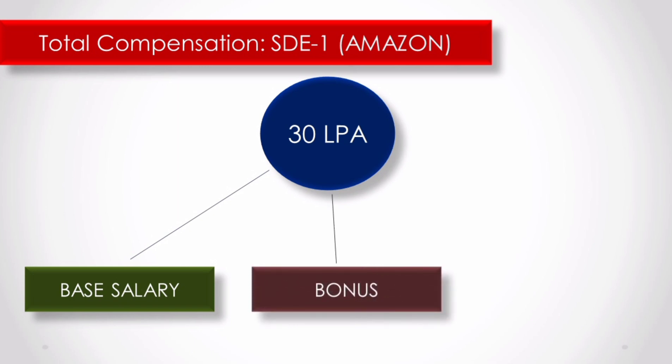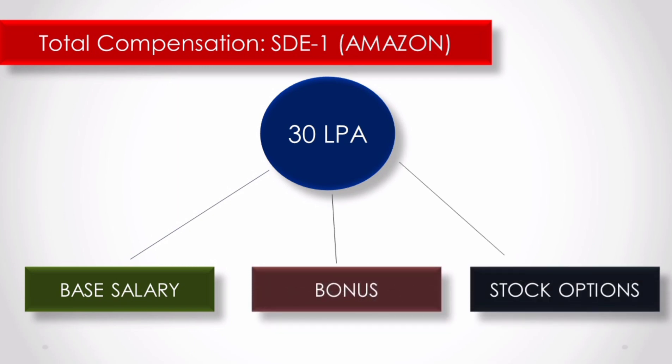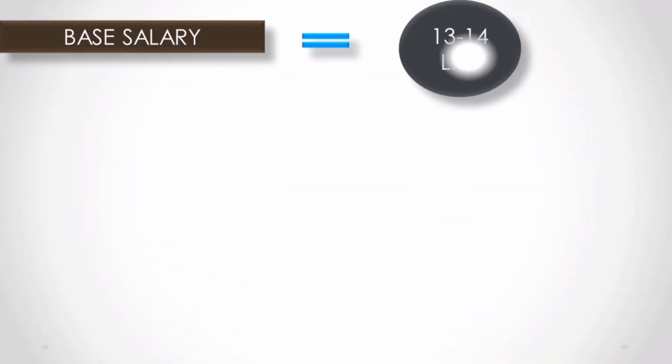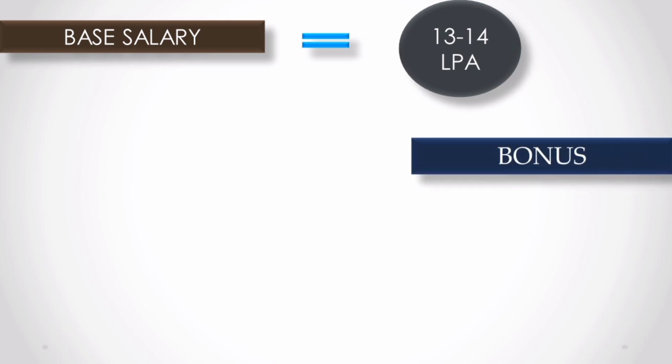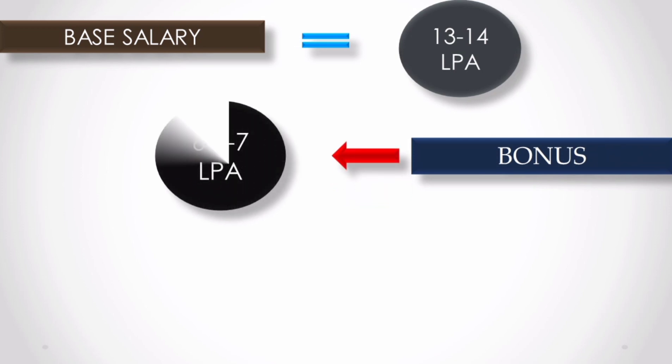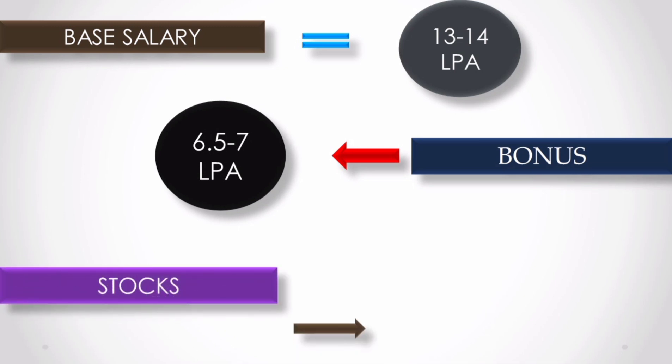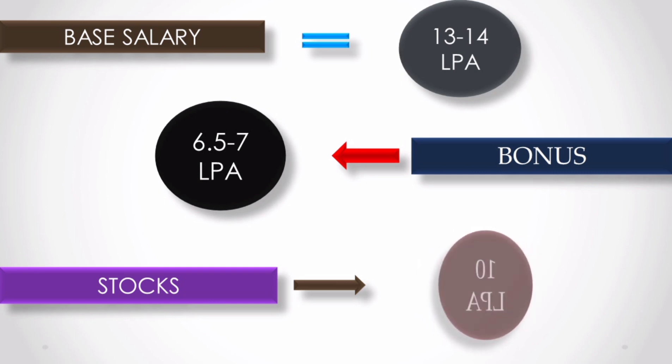The STE1 profile at Amazon offers 30 lakhs per annum. We can divide this overall CTC into three parts: first is base salary, second is bonus, and third is stock options. The base salary in the STE1 profile is 13 to 14 lakhs, so we have an average of 13.5 lakhs.